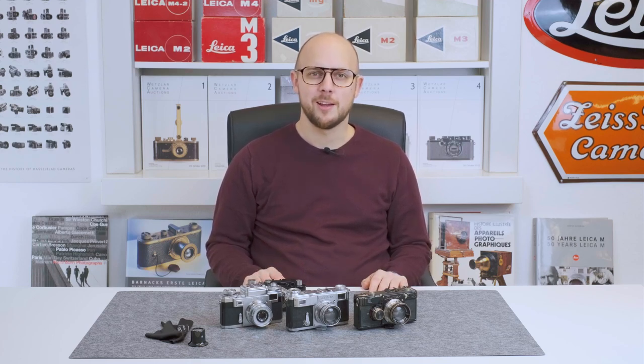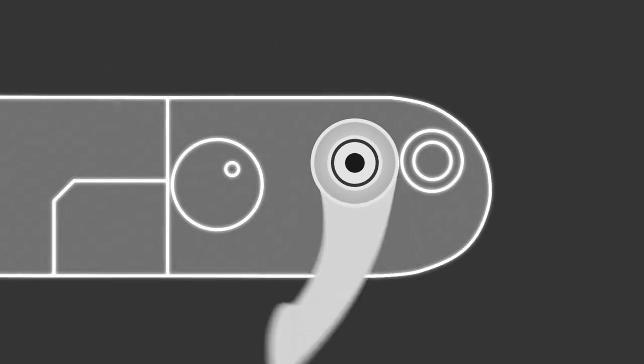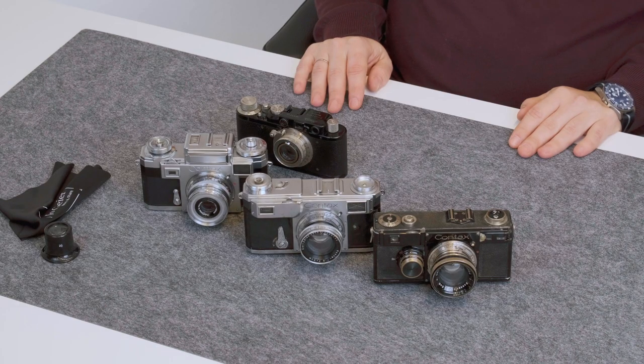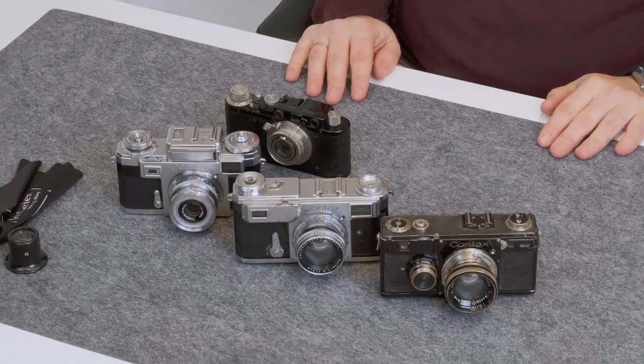Hi guys, my name is Joe Gea of Mint Andrea in Vienna. Welcome to this new video. Today I want to talk about the Zeiss Contax rangefinder cameras and I've brought three cameras today with me and a Leica to compare.